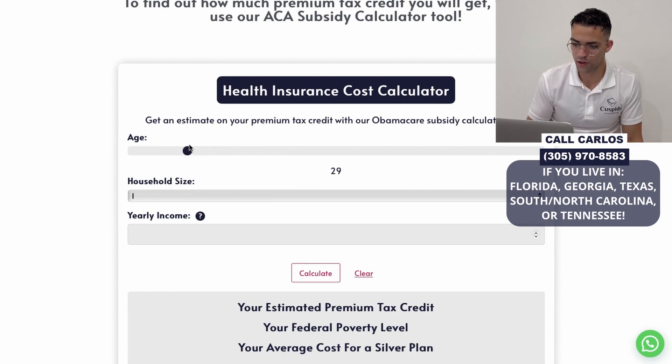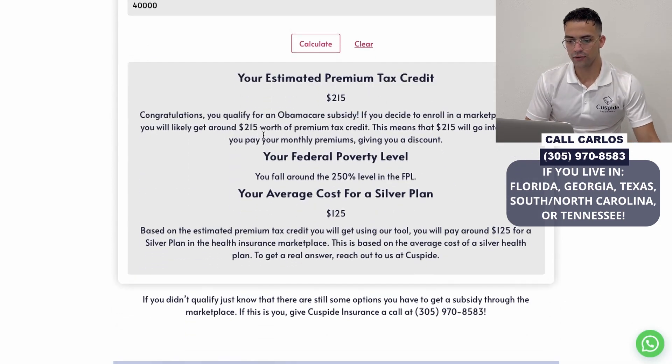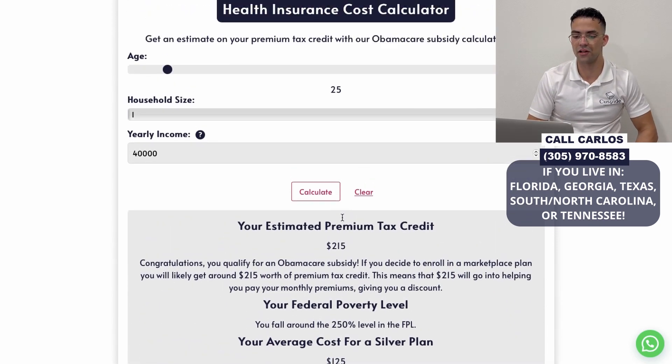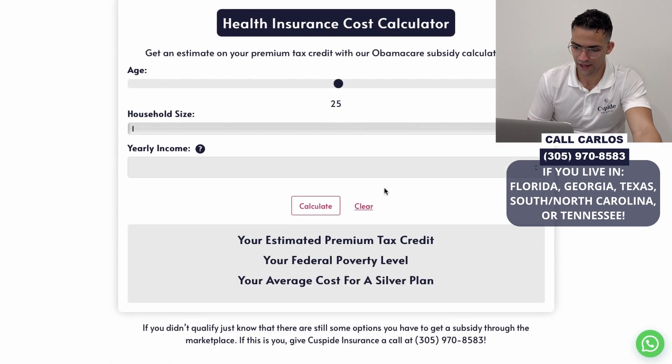For example, if you apply as a 25-year-old making $40,000 a year, it's going to say: 'Congratulations, you qualify for an Obamacare subsidy.' If you enroll in a marketplace plan, you'd likely get around $215 in premium tax credit, falling around the 250% federal poverty level, with an average silver plan cost of about $125. In this case, a bronze plan may be better due to lower copay premiums.